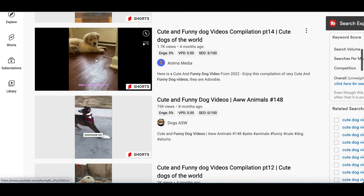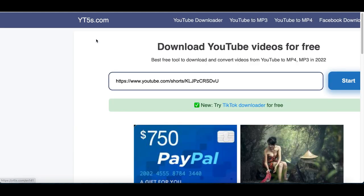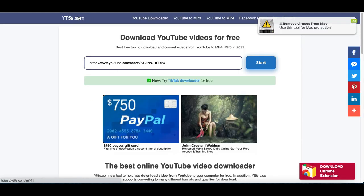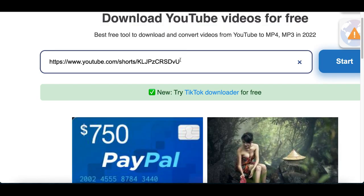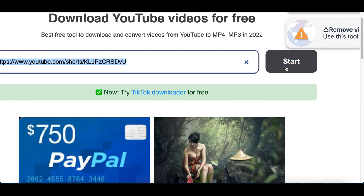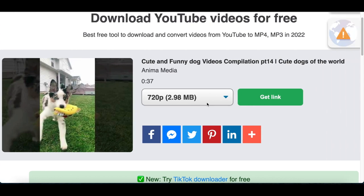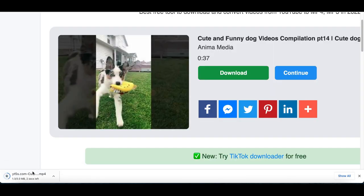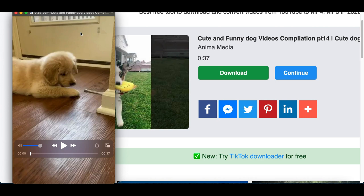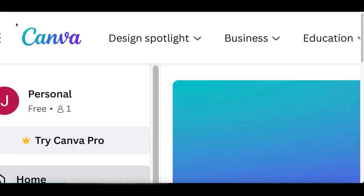Pick a video from the results. To download it, use any video downloader — search for one on Google. Copy the URL of the video, paste it into the downloader, and click Start. Exit out of any ads that pop up, then click Get Link and Download. The video will save to your computer.